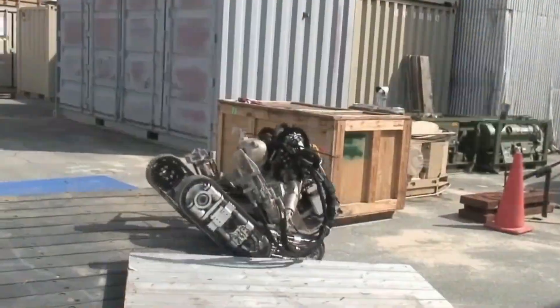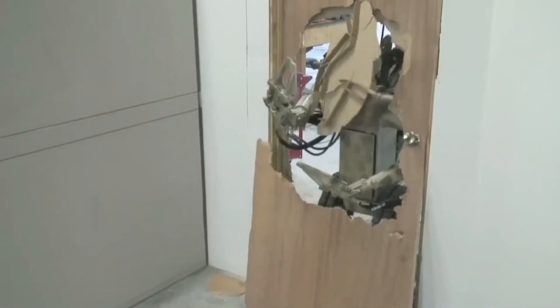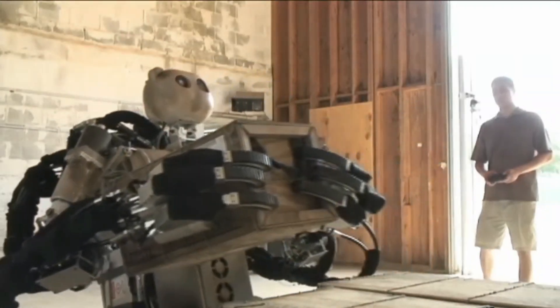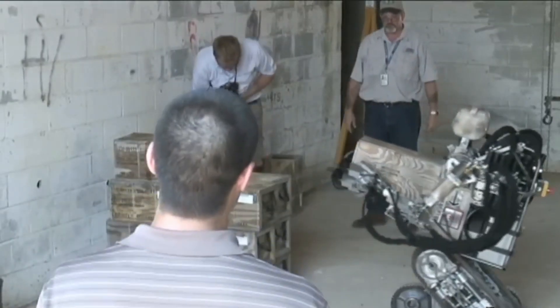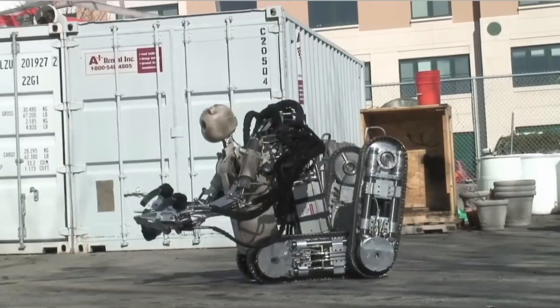Evolving from remote control to artificial intelligence, this robotic marvel now processes higher-level commands independently. Equipped with infrared night vision and optical cameras, the Bear Robot stands as a cutting-edge solution for various military and defense applications.